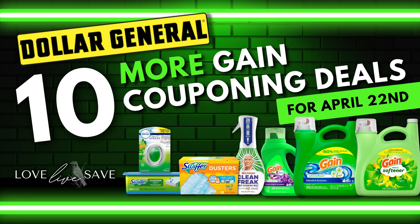Hey, welcome to Love Live Save. In today's video, I have 10 more amazing Gain couponing deals for Dollar General this Saturday, April 22nd, that you're not going to want to miss out on.